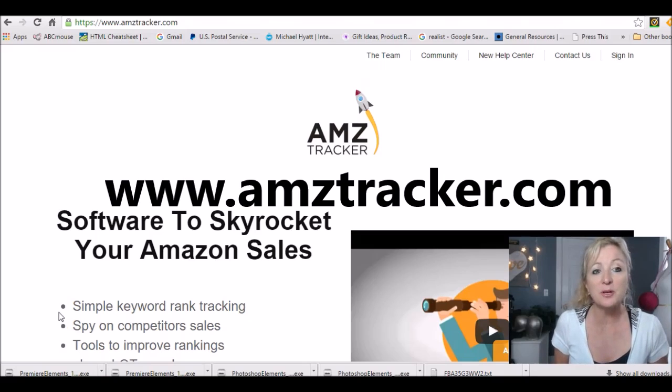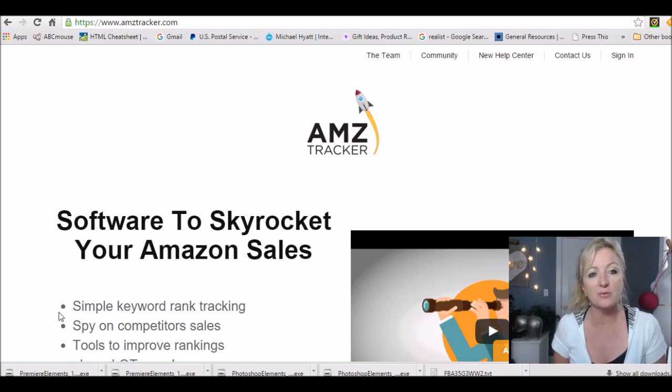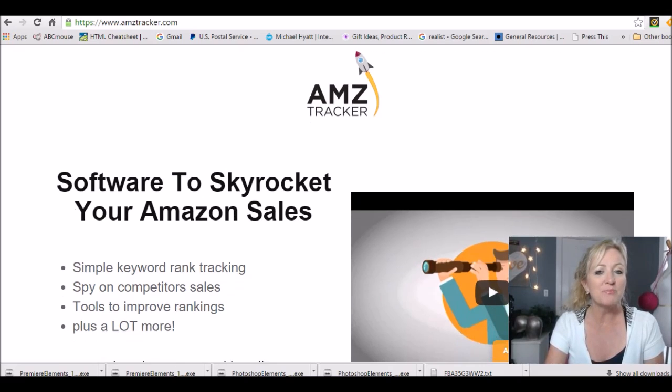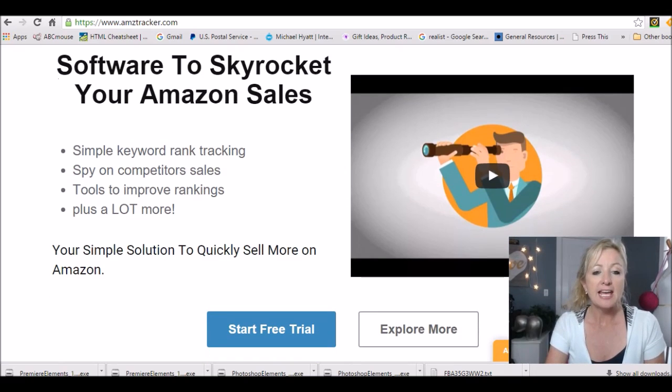The first site we're going to talk about is www.amztracker.com — I'll have all the links below so you can just click on them. Basically, what Jungle Scout and AMZ Tracker are is software that you pay for, and what it does is help you with your product research on Amazon. Whether you're doing private label or not, it will help you make better choices in purchasing your inventory to send into the Amazon warehouse.